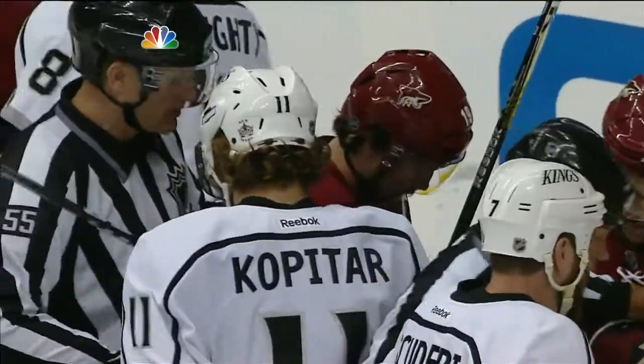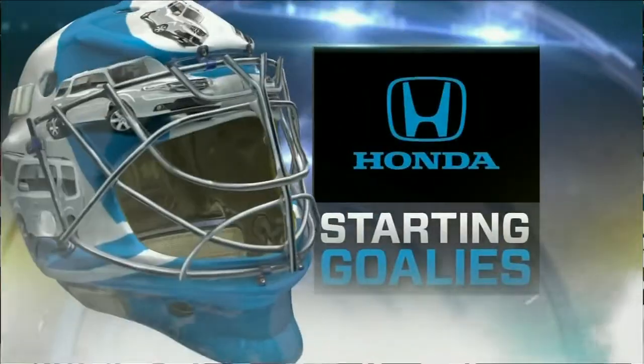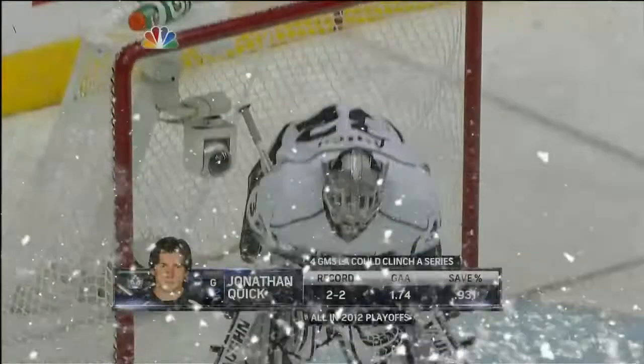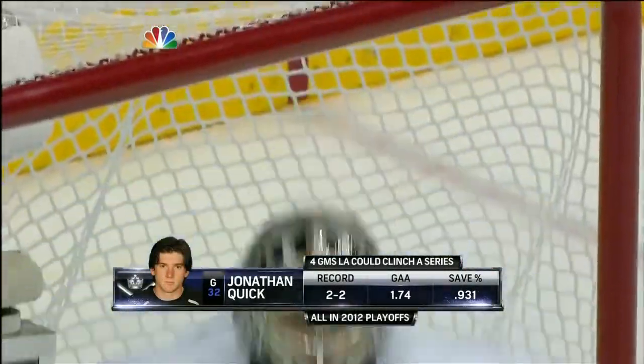Speaking of Quick, let's take a look at the numbers for our Honda Pilot goaltender comparison. Both starting goaltenders have gone the entire way since the start of the playoffs. The biggest difference is shots faced — Mike Smith has faced 60 more shots than Jonathan Quick in this series, which makes Smith's .924 save percentage maybe a little more impressive than Quick's slightly higher .945.